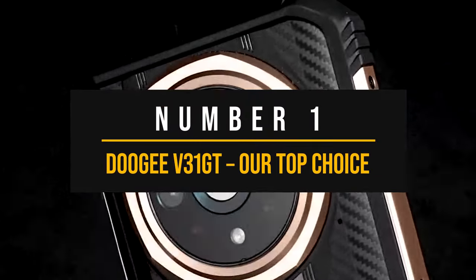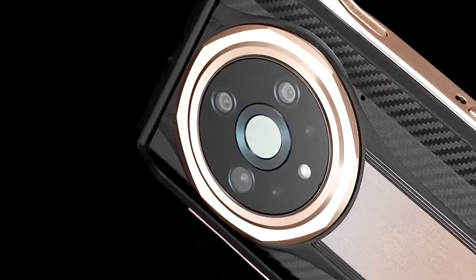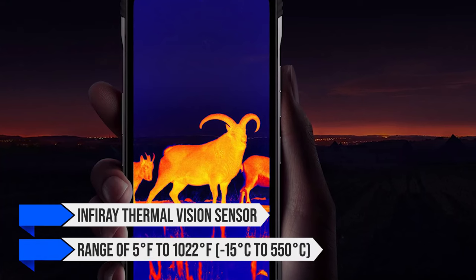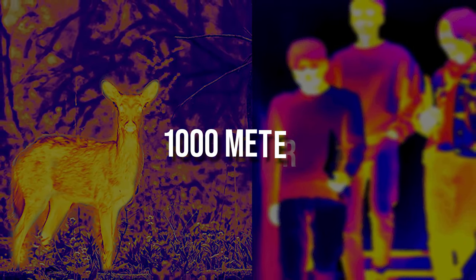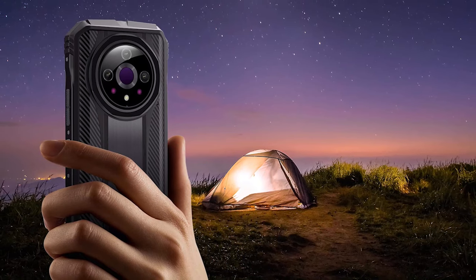Number 1: Doogee V31GT — our top choice. The Doogee V31GT is a relatively new model which, according to the company, comes with its flagship 5G thermal imaging system. For its thermal imaging camera, the phone uses an InfiniRay thermal vision sensor with a range of −15°C to 550°C (5°F to 1022°F). The thermal detection range extends to 1,000 meters, which unfortunately isn't as impressive as it sounds — at that distance even an elephant might register as just a few pixels. While the phone smooths imagery for better viewing quality, the inherent limitations of the sensor remain.